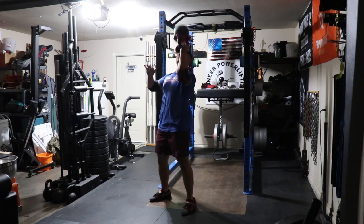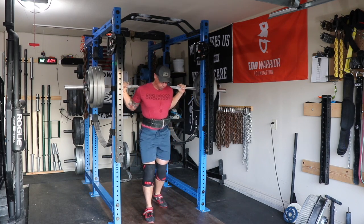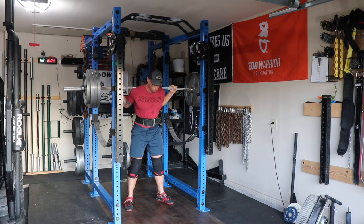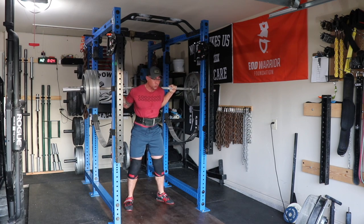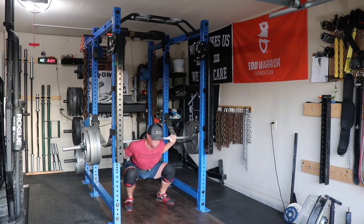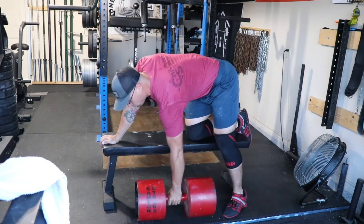Switched to Tuesday squat day. This is 385 — I did this for sets across, really trying to concentrate on a nice slow descent. Everything's been improving pretty well with squat. Still get a little bit inconsistent through the rest of the sets, but I'm really nitpicking myself on those form issues that I have.